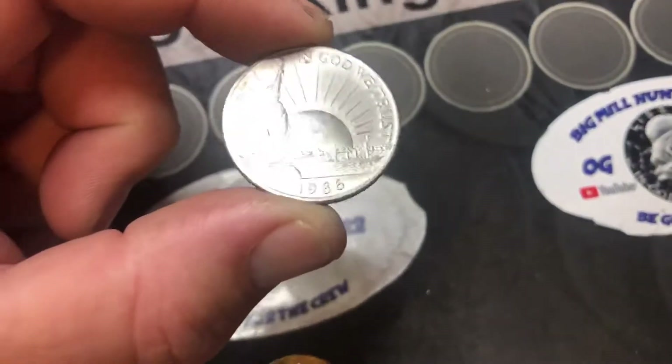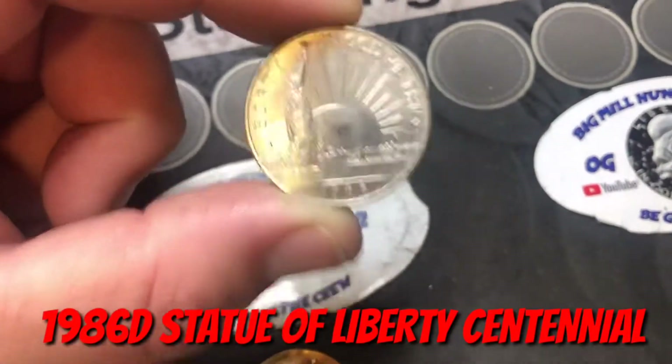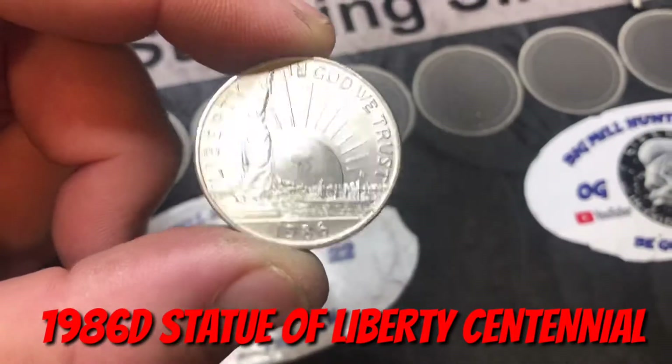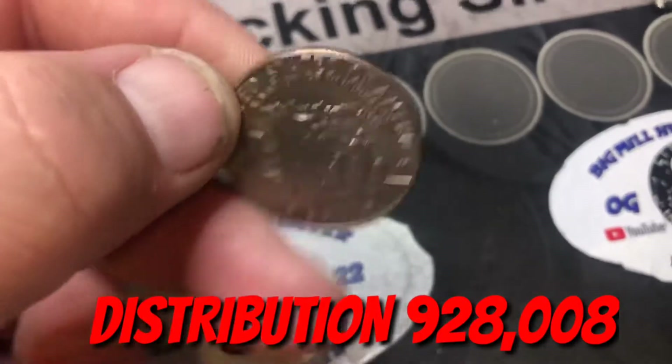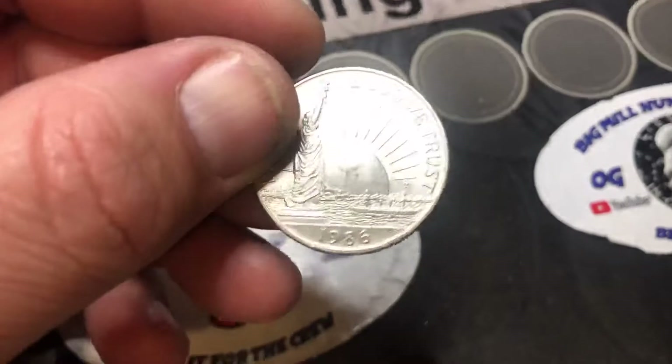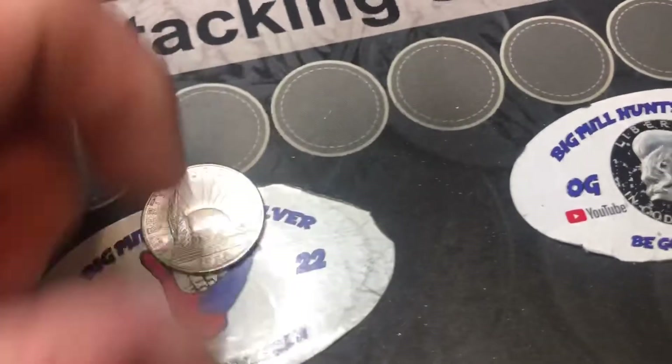The 1986-D in MS67 is about $5. Probably a couple dollar coin. Still pretty cool. We'll add it to the collection. Not going to get rid of it.